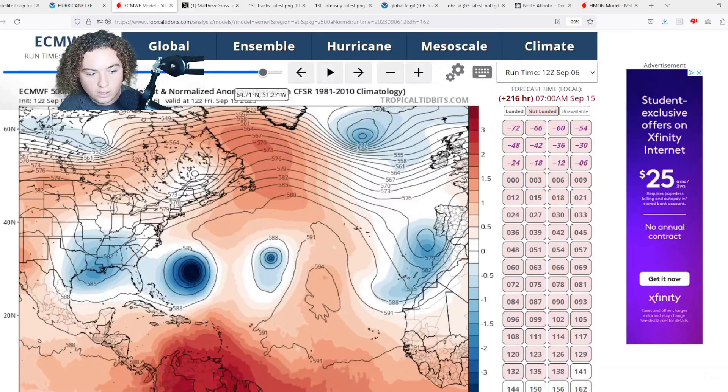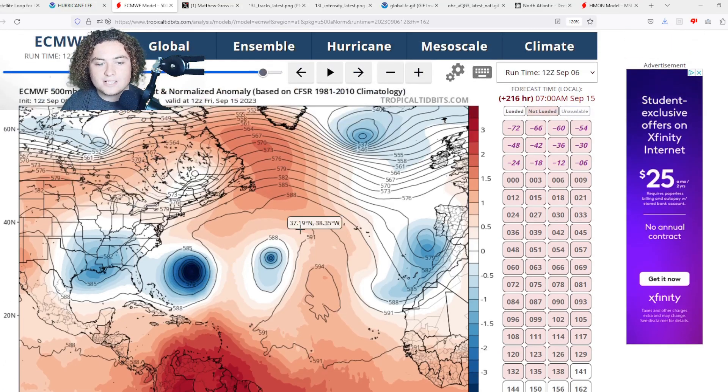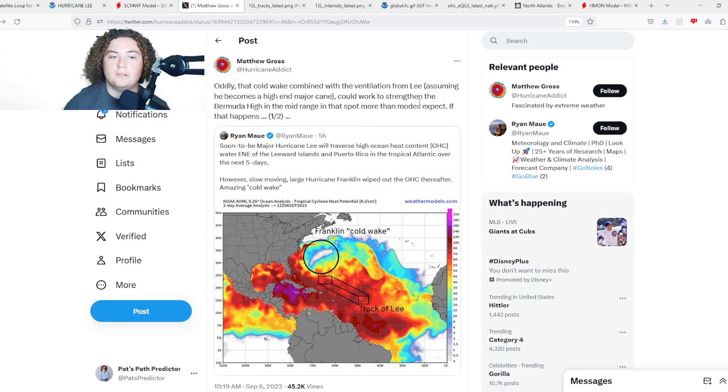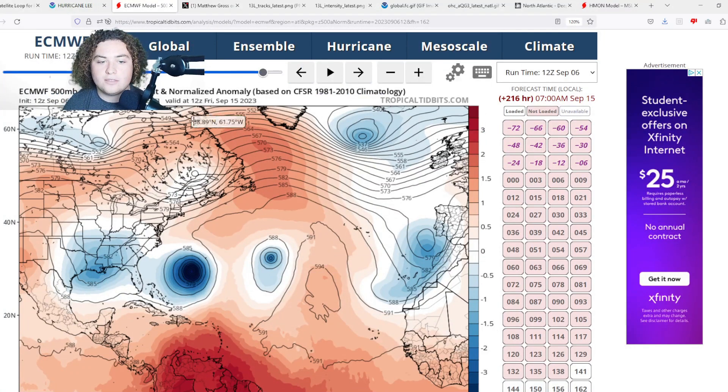This scenario would potentially put the system in the line of fire of the Bahamas, which start around 75–76 degrees west. If we get a scenario where this cold wake and extreme ventilation from Lee happen — especially if this thing becomes a high-end Category 4 or low-end Category 5 — this could help strengthen the Bermuda High. If that trough weakens a bit more, this thing is going to push further to the west, potentially bringing impacts to the Bahamas and possibly U.S. states like the Carolinas, Virginia, the Mid-Atlantic, and New England. This is a serious situation we have to continue watching.